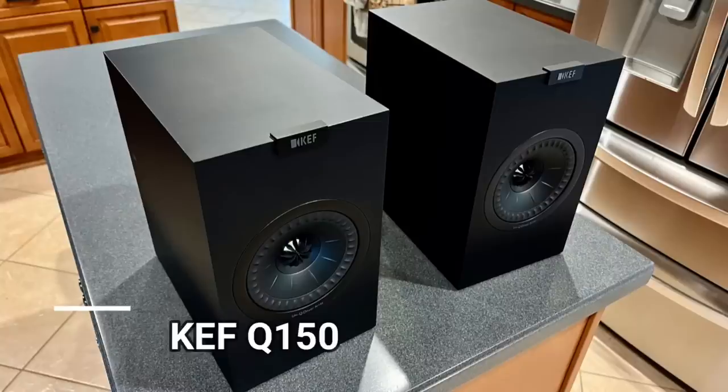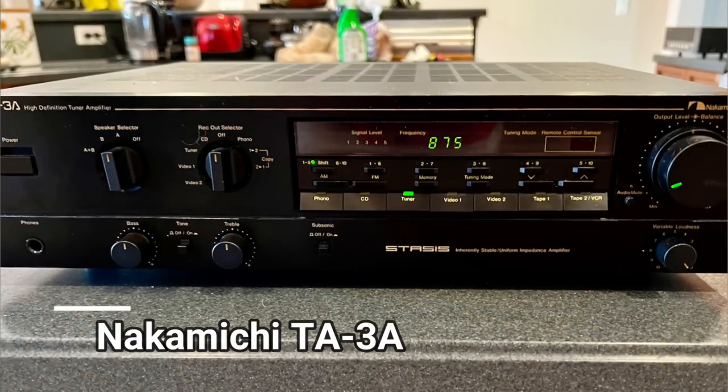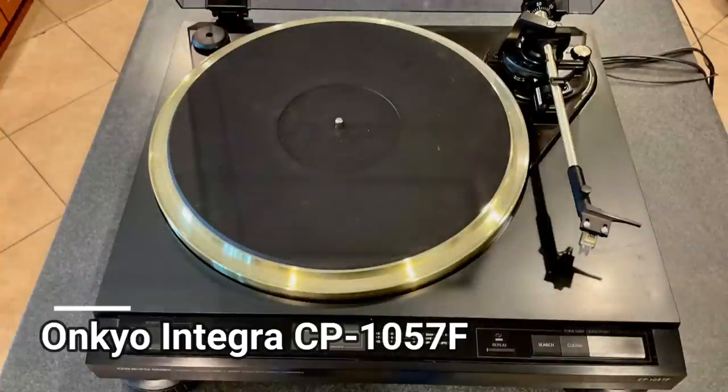Next up for sale are the KEF Q150s, a Marantz 2270, Nakamichi TA-3A receiver, and a nice Onkyo Integra turntable. I also have a few vintage components that still need a bit of work before I list them.